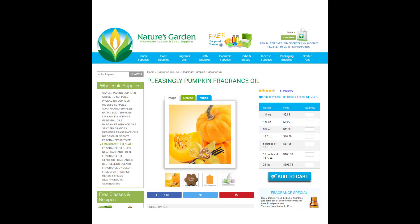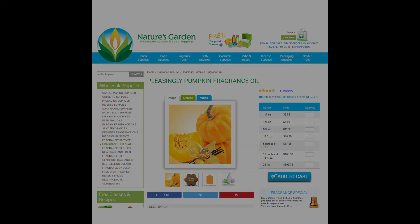Up next is Pumpkin King. This scent is actually called Pleasingly Pumpkin and it's another one you can get from Nature's Garden. For one ounce, you're going to pay $2.85. Because Pumpkin King is a subjective scent, it really depends on whether or not you like pumpkin scents.